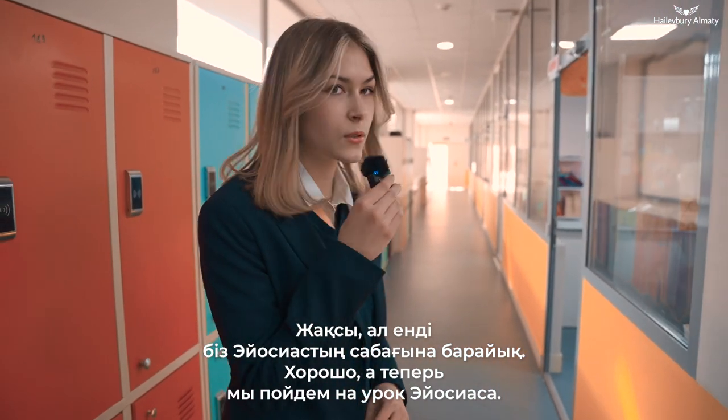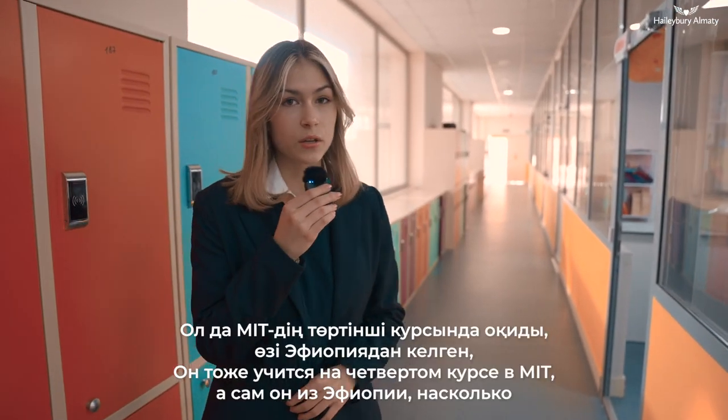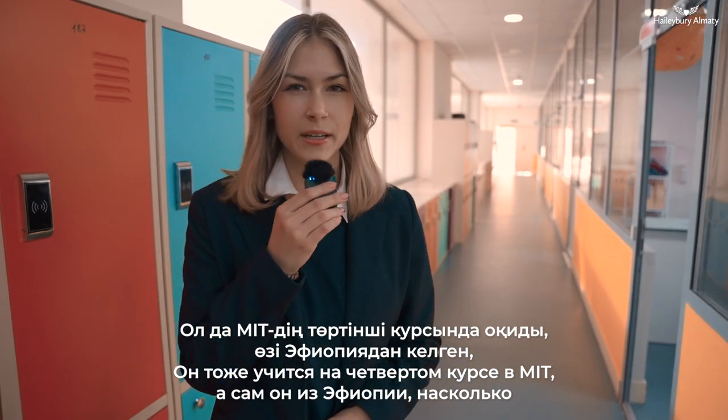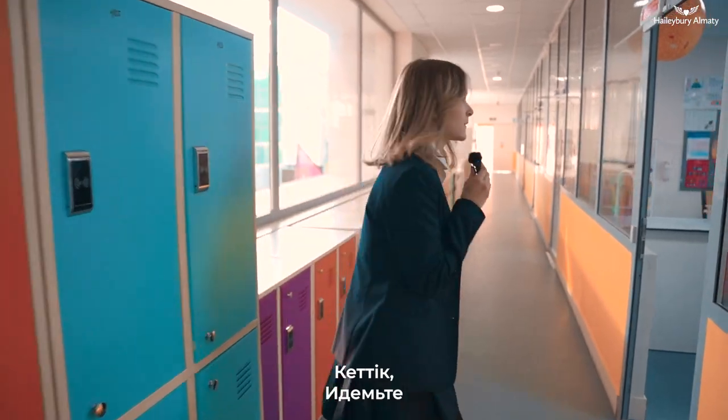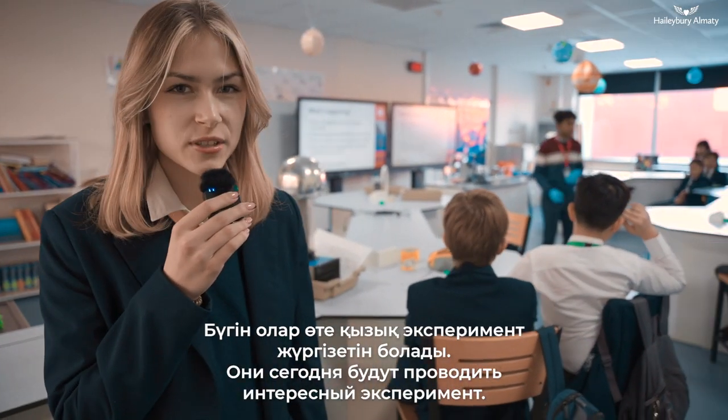So now we're going to go into Ioana's classroom. He's also a fourth-year student at MIT, originally from Ethiopia, and he's teaching material sciences. Let's go! They will be doing an interesting experiment today.